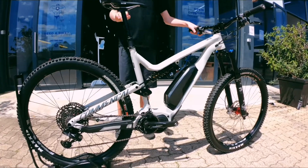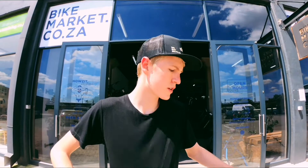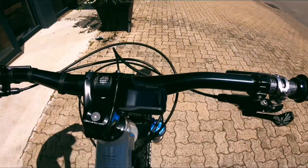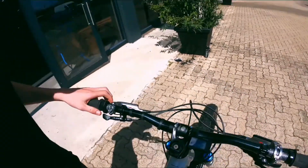I'd recommend this bike for sure — it's an awesome bike and I think Commencal will have a lot to show in the future. On this 500 watt bike, on Trail mode we have a range of 72km, on Boost we have a range of 48km, and on Eco you could get at least 100 kilometers out of that.